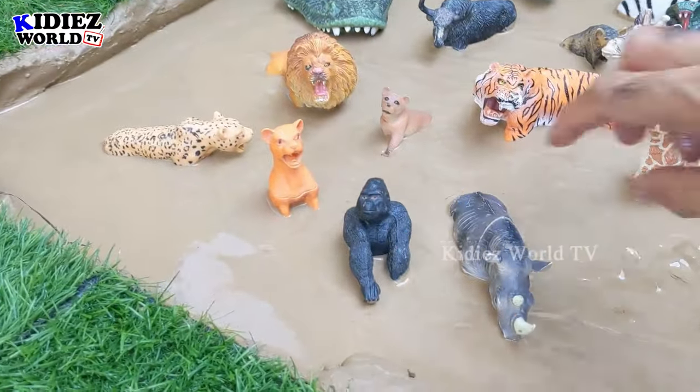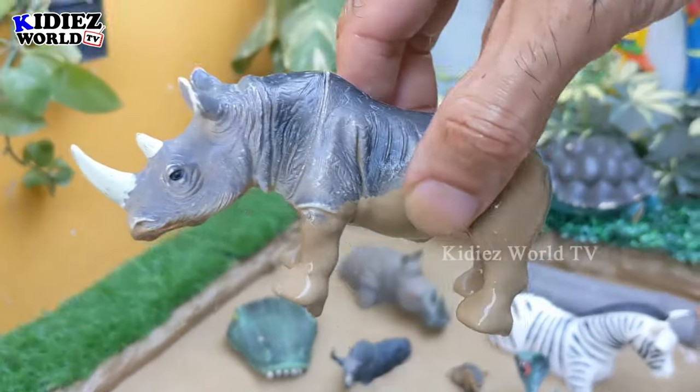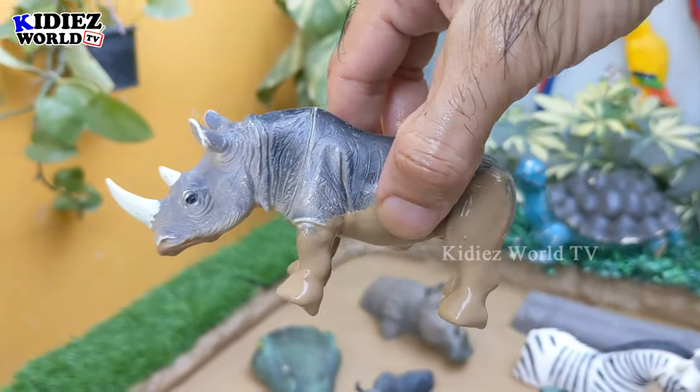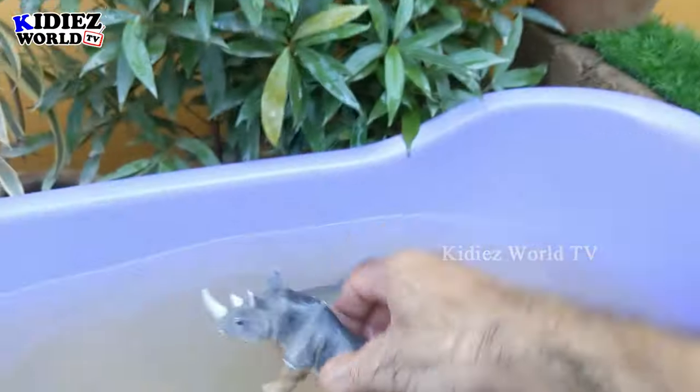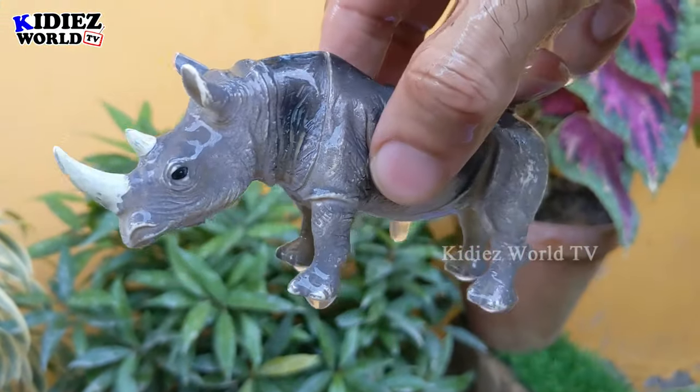Let's see what we have next — we have here the rhinoceros. We have a big rhino as well, and rhinoceroses are big herbivore animals. Let's make him clean — here we go, rhinoceros!